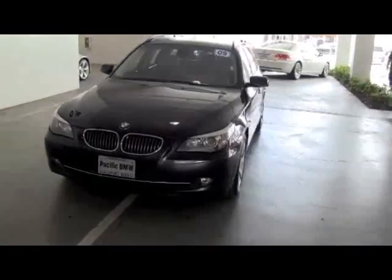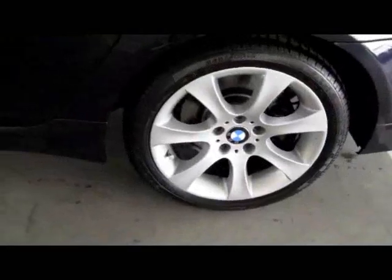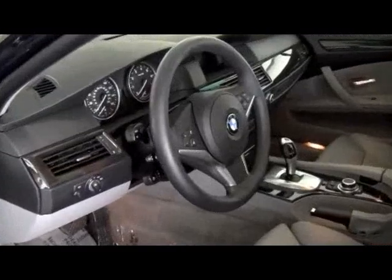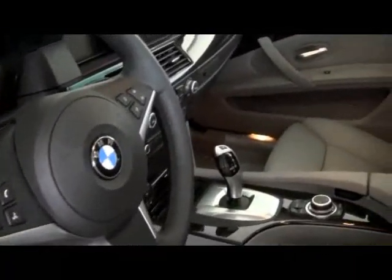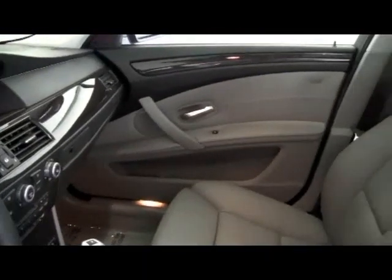Roof rails. Rear manual side window shades. Storage package. Xenon headlights. iPod USB adapter. HD radio. Logic 7 sound system. Sport package. 18-inch wheels with performance tires. All wheel drive.